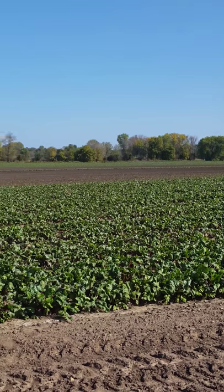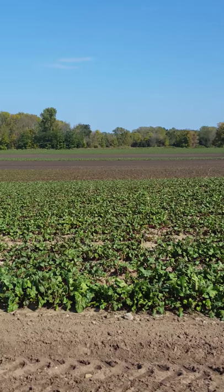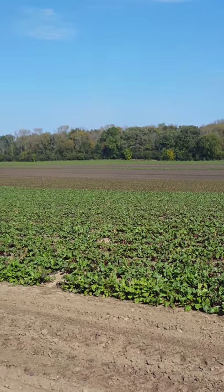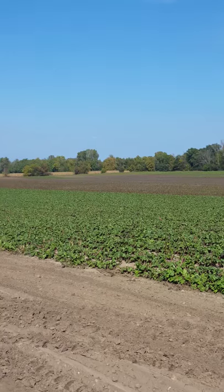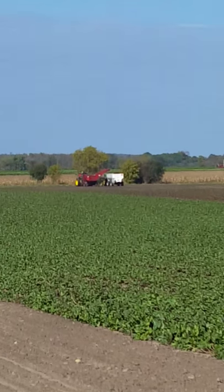Another beautiful day at the Standard Process Farm, and what you see here is row after row after row of organic beets. This is beet week here at the farm, so there's going to be tons and tons of beets harvested. That's what you see taking place with that tractor way down at the end of the field.